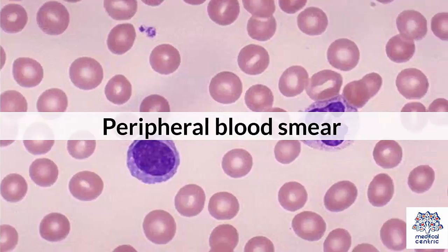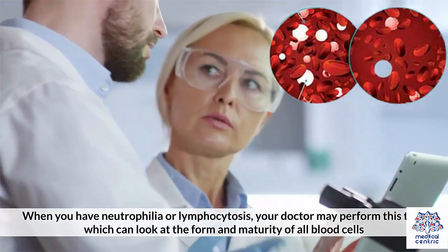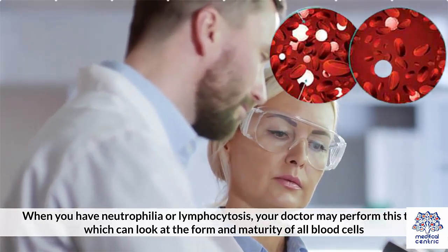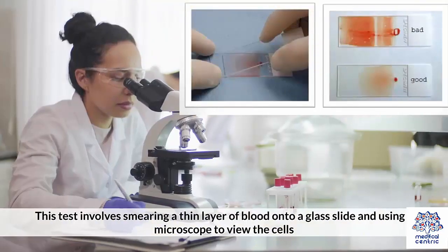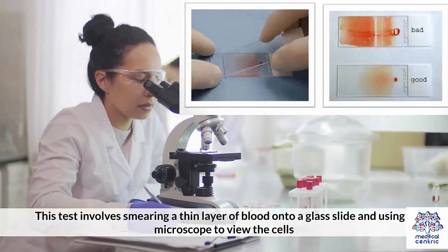2. Peripheral blood smear. When you have neutrophilia or lymphocytosis, your doctor may perform this test, which can look at the form and maturity of all blood cells. This test may or may not confirm the type of leukocytosis. If there are immature WBCs, it may lead to bone marrow biopsy. This test involves smearing a thin layer of blood onto a glass slide and using a microscope to view the cells.